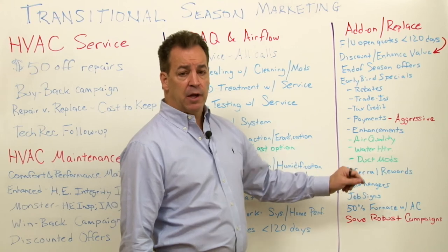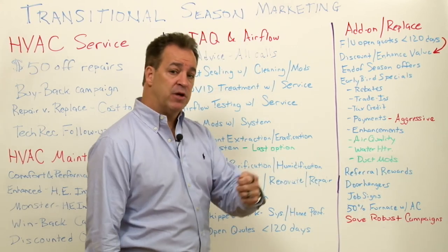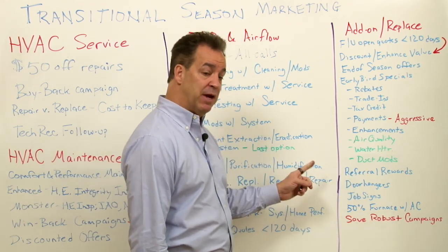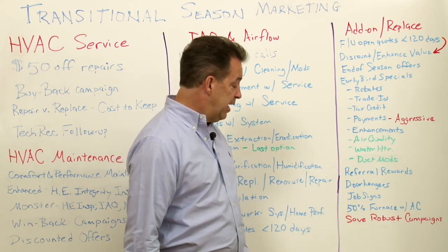Door hangers and the power of job signs — make sure you're putting them out on every service call and every maintenance call. A lot of HVAC contractors put them out on installs, but they don't put them out on service calls and maintenance calls. That's a huge missed opportunity, so make sure you're doing the door hangers and job signs.